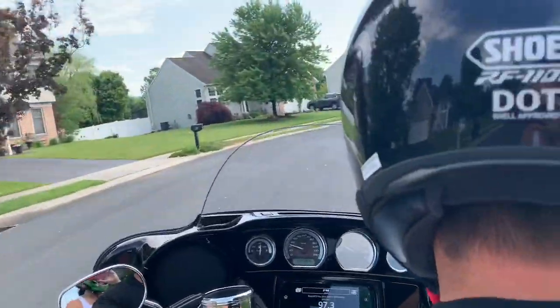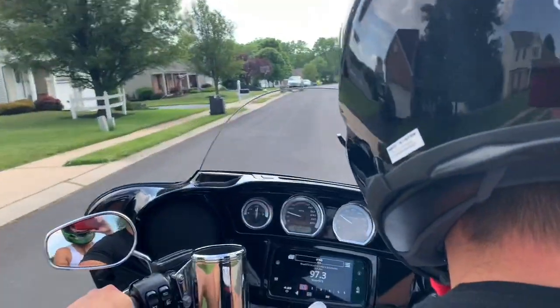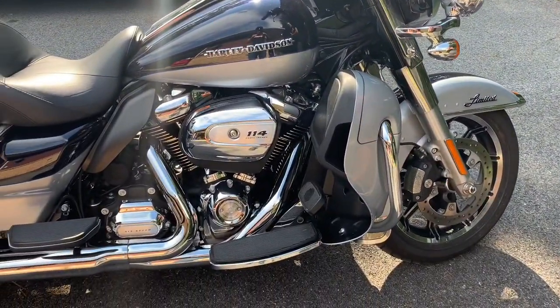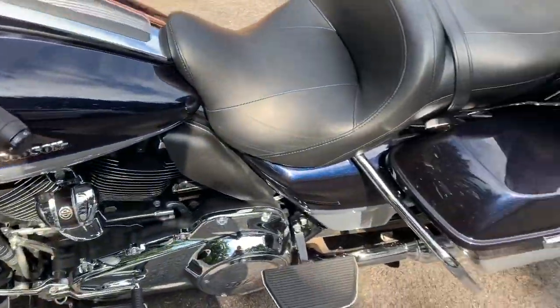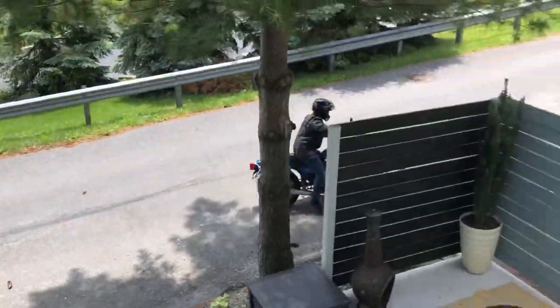Strap on your helmet and your big boy pants because in this video we're talking about the thousand-mile-a-day motorcycle challenge. We will check in with our resident long distance expert for some tips. We'll also talk to longtime Harley employee Brad who is generous or crazy enough to lend a Hayabusa racer his brand new 2020 Harley Ultra Limited for this man's first ever ride on a bagger. We'll compare it to the Busa and the KZ.